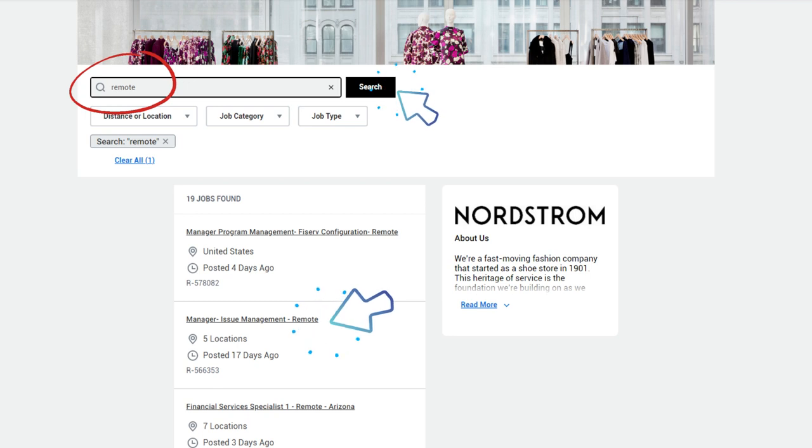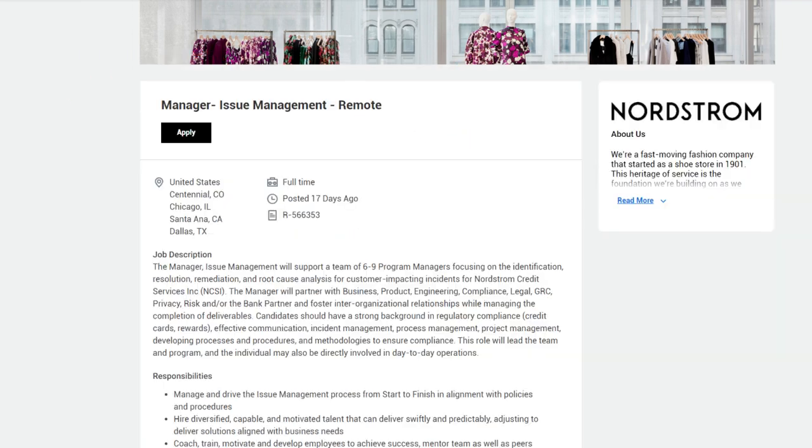Now we'll get into the job of the day. Go to careers.nordstrom.com and click 'Search Jobs.' On the next page, type in 'remote' and click search. The remote jobs will open up. In this video, we're going to open the job titled 'Manager Issue Management Remote.' Click that to open the job — the job page opens up, and as you can see, this is a remote position.